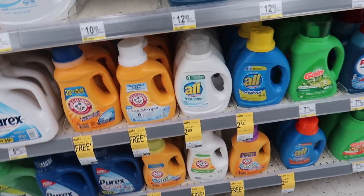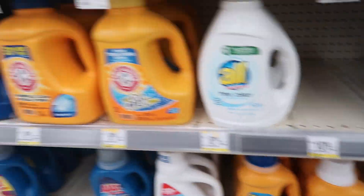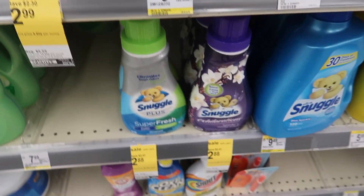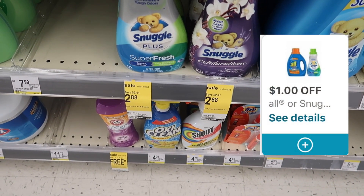The next deal is on the Awl — we have the laundry detergent, and they also have the Snuggle dryer sheets and Snuggle softener. It's super easy math: it's $2.88 and we have a $1 off digital coupon, making it only $1.88. I'm going to be grabbing one of these, but you can grab the detergent or the Snuggle products.